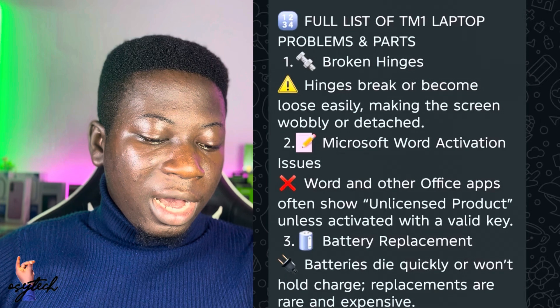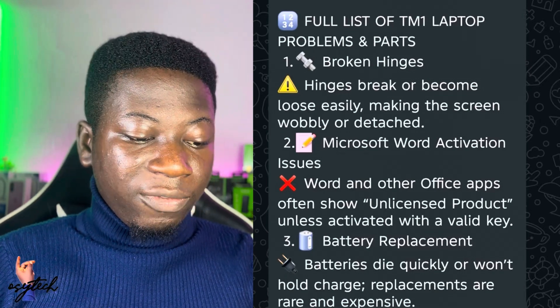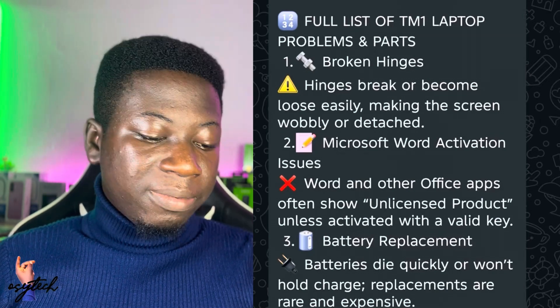Another issue is Microsoft Word activation problems. If you're having issues with that, it can be solved. Number three is battery replacement — most batteries run down in a very short time, and there is an assurance you can get a battery that lasts longer.